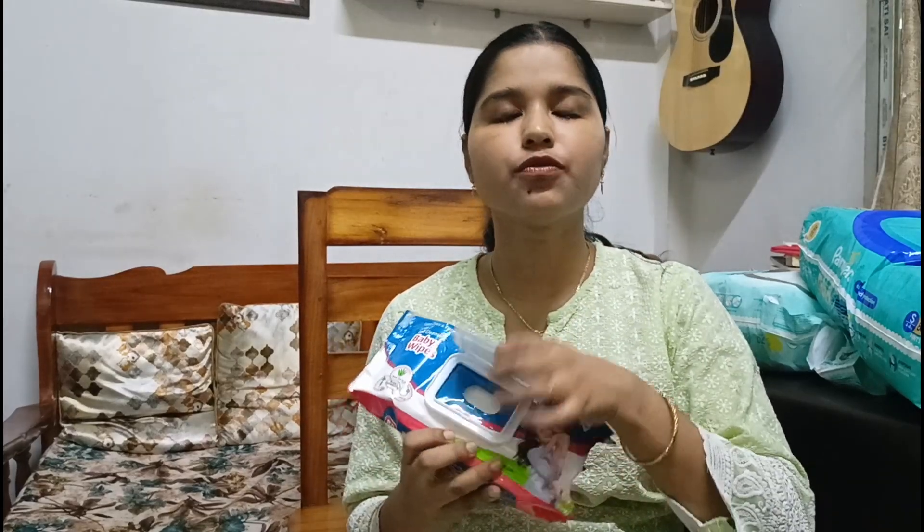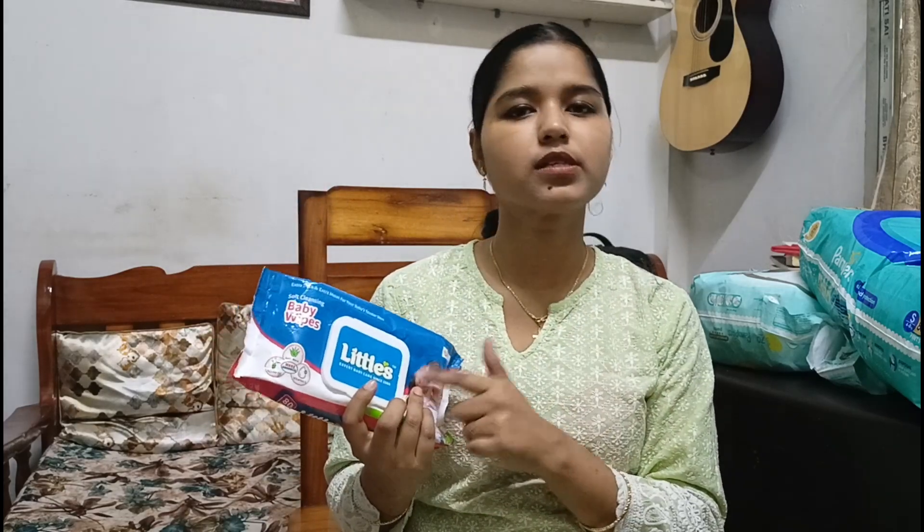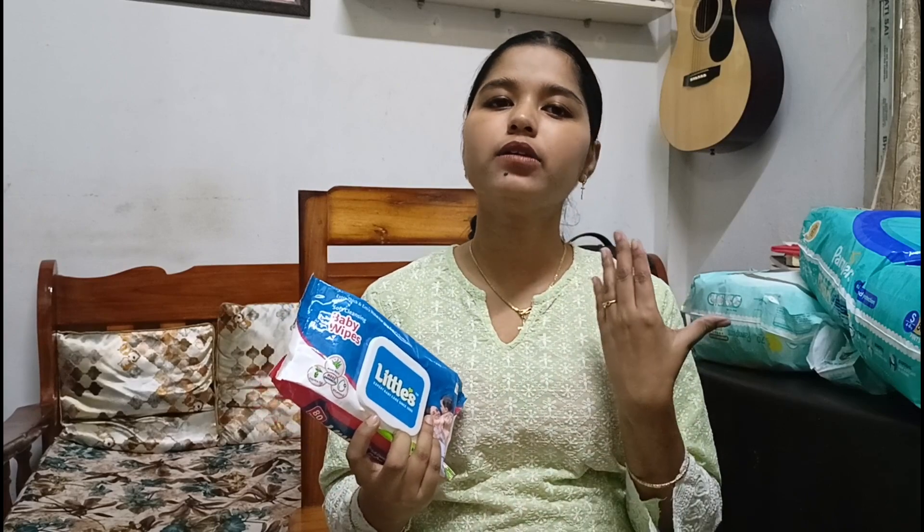The next one is the wipes. For wipes, we are using the Littles wipe — this is very good, very affordable, and very good quality. You really need a lot of wipes. When she was one or two months old, we used the Pampers wipes, but I felt the Littles wipe is even better. The smell is very soothing and nice. It comes with 80 wipes per pack.